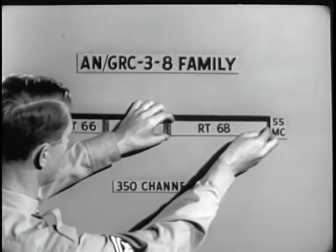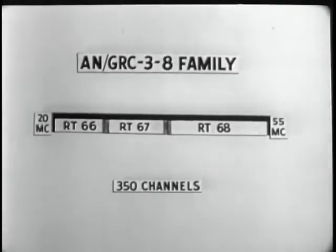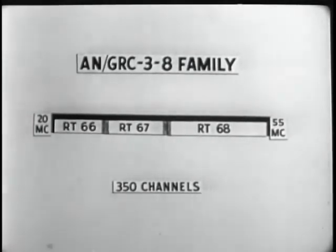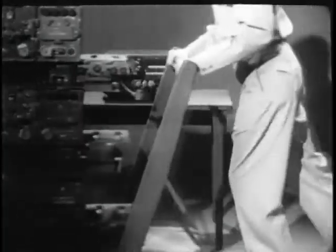The RT-68, the upper range. To utilize the full range, all three transceivers must be used. Add their mounting bases, power supplies, and interconnecting cables, and you would have this much equipment.